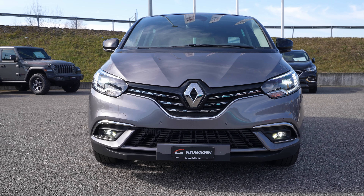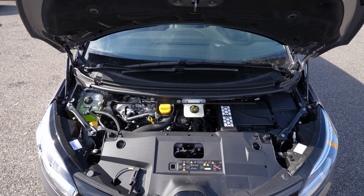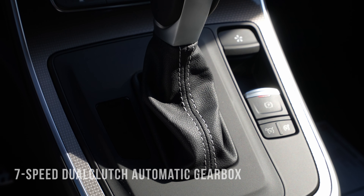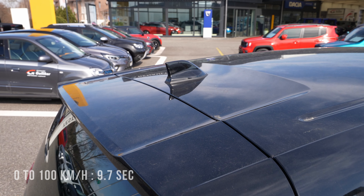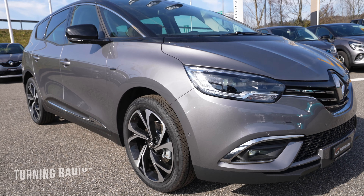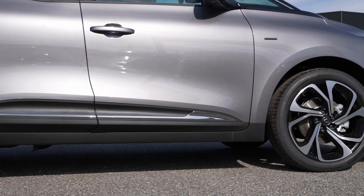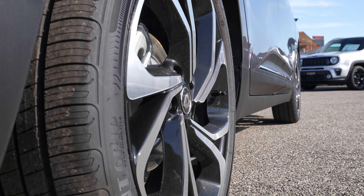More technical data: the car comes with a 1.3-liter petrol engine, four cylinders in-line, 158 horsepower, 270 Newton meters, front-wheel drive with a seven-speed dual-clutch automatic. Fuel tank capacity is 50 liters, 0 to 100 in 9.7 seconds, top speed 200 km/h, ground clearance 15.9 centimeters. It comes with ventilated brakes on the front, drum brakes on the rear, and a turning radius of 11.4 meters.